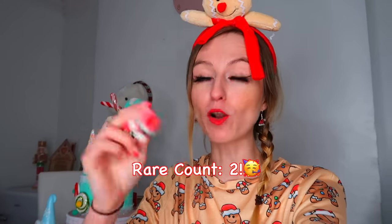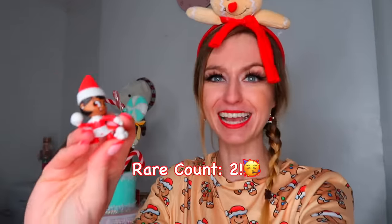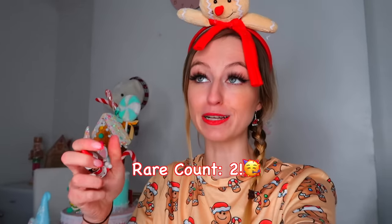I spent all morning panicking that I only had one thing to open and who would have thought the one thing actually had the one rare in it! That puts our rare count at two now and it's only Tuesday! Tomorrow I think I'm going to open some more of the penguin bags so we better get that gold penguin.